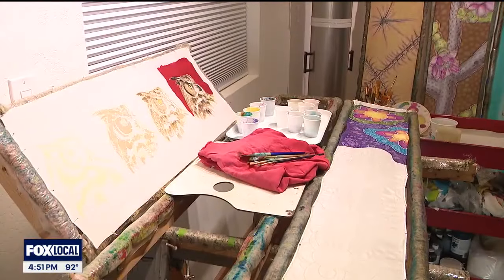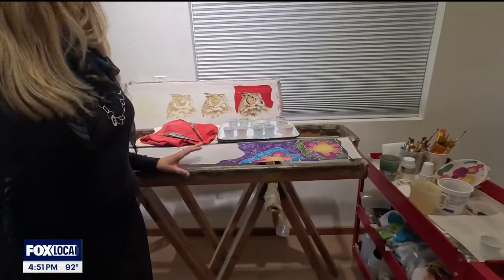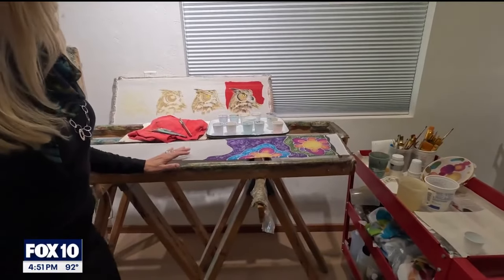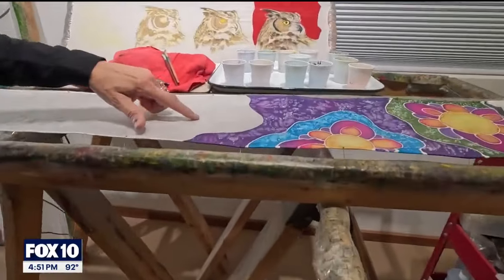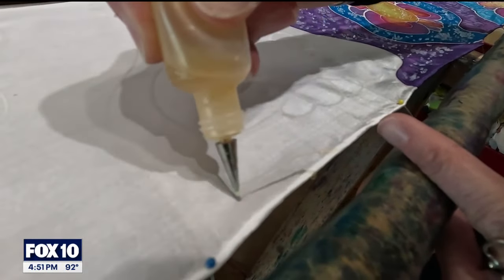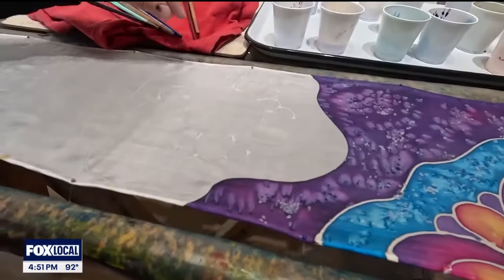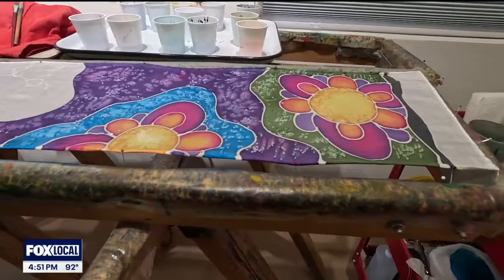I'm going to demonstrate some silk painting today. The technique I'm going to show you is a pretty simple one that I use in a lot of my classes, where we have a design drawn with a water-based resist — you can see it there. What the resist does is enclose an area so the dye doesn't flow out where you don't want it to be.